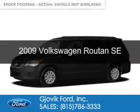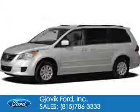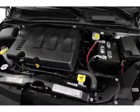This is a used 2009 Volkswagen Routan, powered by front wheel drive, a 3.8 liter 6-cylinder engine, and a 6-speed automatic transmission.